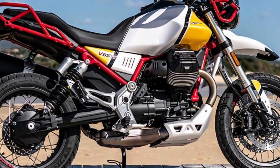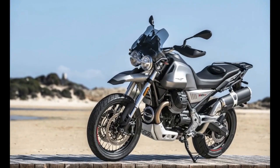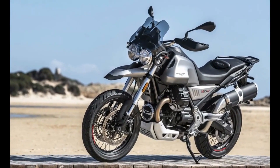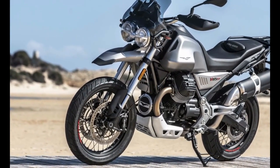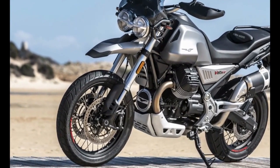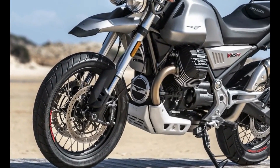The V-twin 853cc engine is a brisk performer and while it is perhaps a touch too sophisticated to chuck hard around on the rocks, it holds its own when the going gets tough. It will take you a long way too, with a class-leading 23-liter fuel tank keeping you in play when its rivals have to go home.